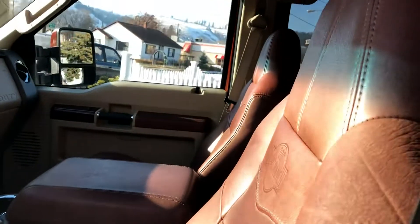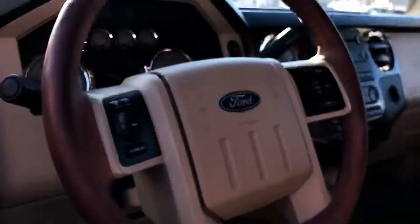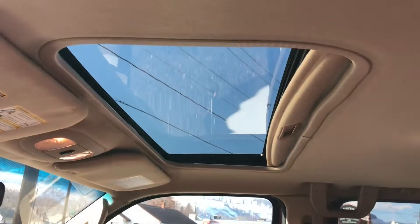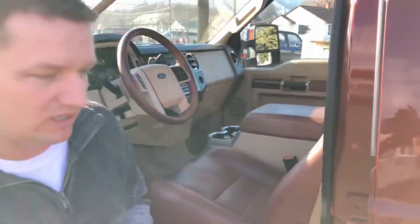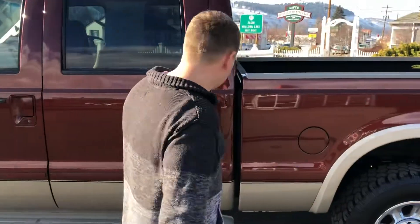The King Ranch leather interior is in great shape in this truck. Loaded up with pretty much every feature you could get with the exception of navigation. It's got the six-CD changer, heated seats, integrated trailer brake controller, power moonroof, power sliding rear window, and leather heated captain's chairs that are power on both sides.